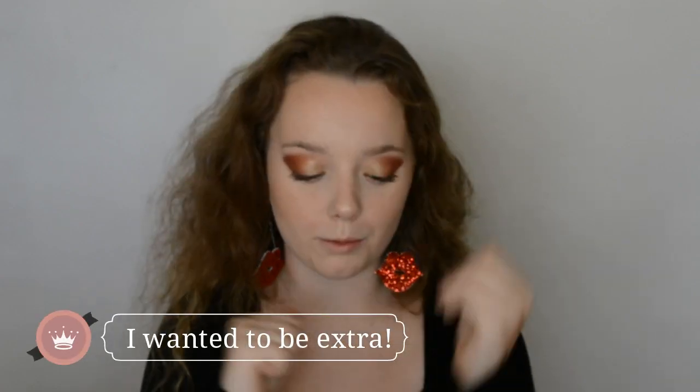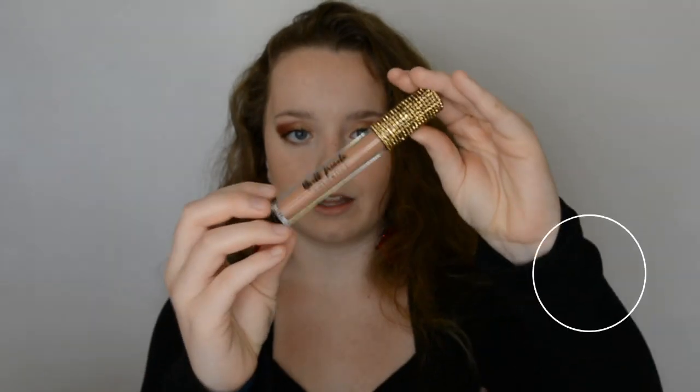I hope you guys can tell, but these are lips earrings and I got them specially made for this video because they're adorable. So the first lip product we're going to go into is their lip mixer, and this is in the shade Level Up - it looks like this.